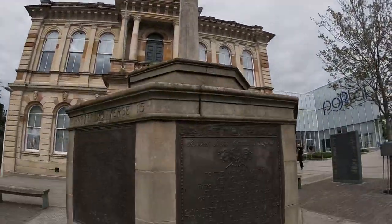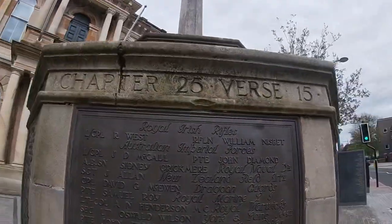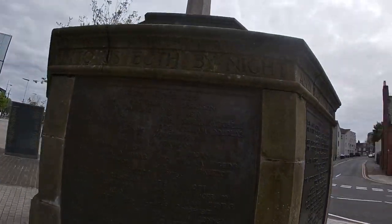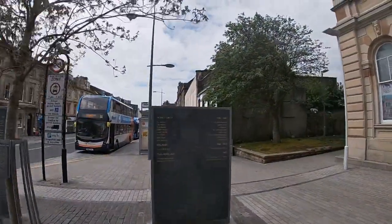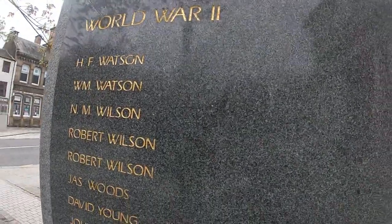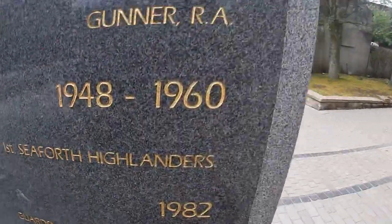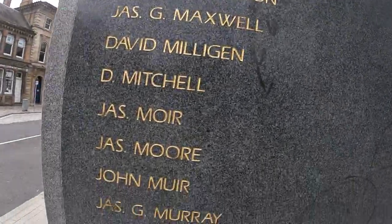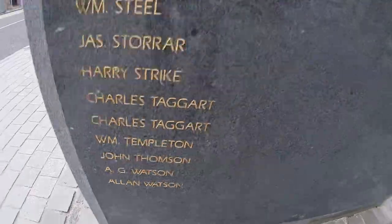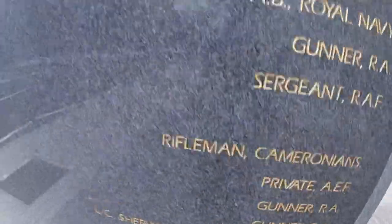We've arrived at the Irvine War Memorial. As you can see, there are names from the past — this is possibly from World War I. Let me show you the ones from World War II. There they are — these are from World War II, 1939 to 1945. We've got lots of names over here and on this side as well. I'm going to show you something else that's right next to us.